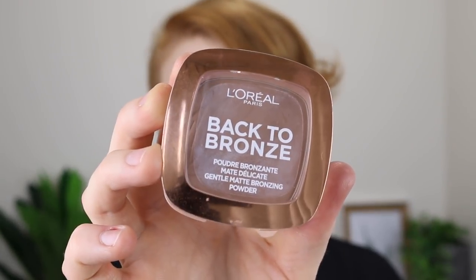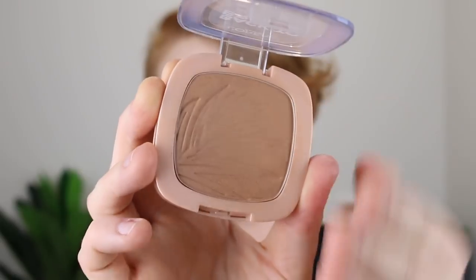Next I have a bronzer, and you can probably guess what it is — it's the L'Oreal Back to Bronze in the shade 02 Sunkiss. I have been obsessed with this bronzer. As you've probably heard me say a million times before, it can be a real pain in the ass trying to find a bronzer at the drugstore suitable for fair skin.